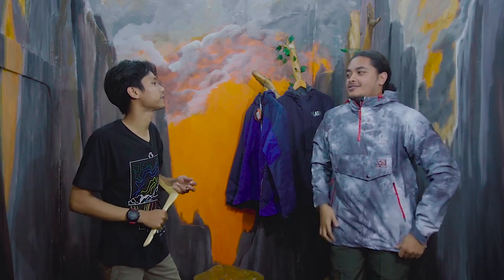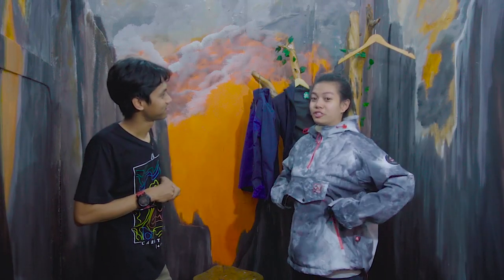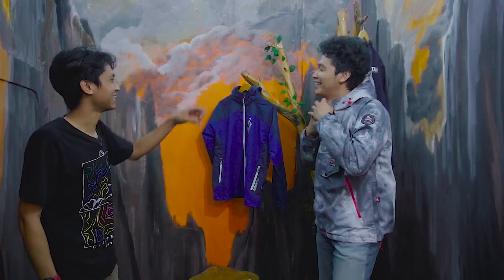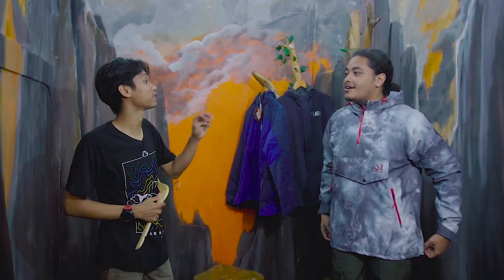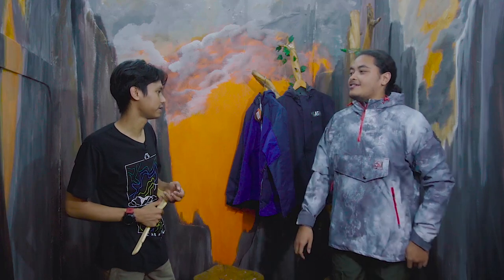Tapi kalau di gunung ini cocok banget. Dibanding yang tadi, lebih nyaman yang ini — karena dalemnya polar juga. Kalau untuk naik gunung sih yang ini. Ini harganya cuma Rp320.000. Murah banget ya? Iya, makanya rekomendasi lah di jaket uptake ini.